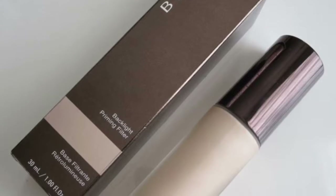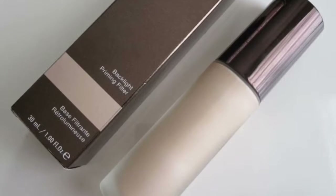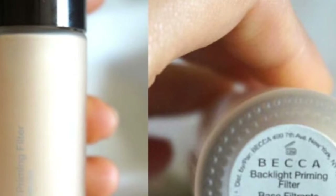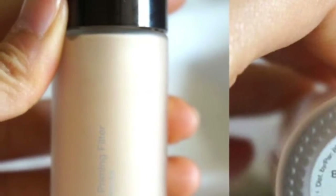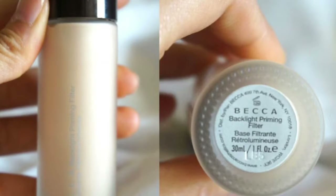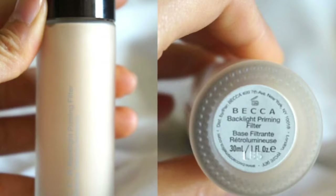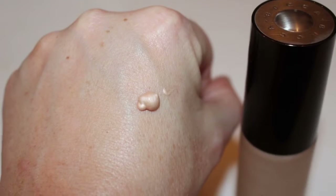It goes on creamy but it's not thick or silicone-y, it's silky smooth with a luxurious feeling. It gives the skin a pearlescent glow from within and the most beautiful luminosity. It's perfect even for people who prefer a matte finish and makes you look healthy and glowy without looking oily or sweaty. It's lightly scented, almost like a lemony scent, and makes your foundation apply smoothly.